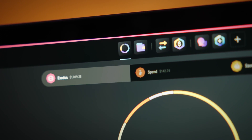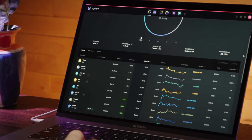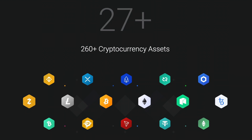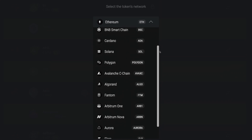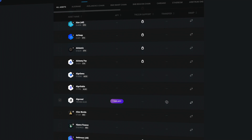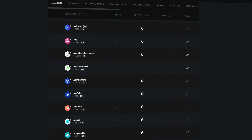With Exodus, you can securely store and manage a wide range of popular cryptocurrencies, including Bitcoin, Ethereum, Monero, Dogecoin, and many others. You can even add custom tokens on 14 of the most widely used Web3 networks. Our support extends to hundreds of thousands of tokens across more than 50 blockchain networks.